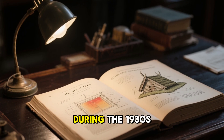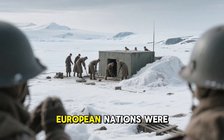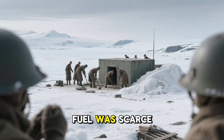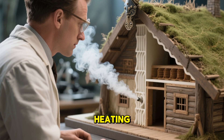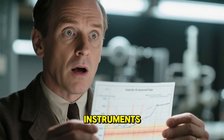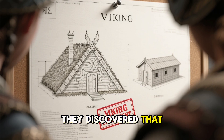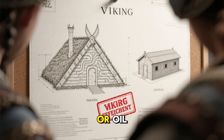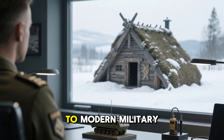During the 1930s and 40s, scientific interest in these methods re-emerged. Scandinavia and other European nations were working on Arctic military stations and cold-weather bunkers. Fuel was scarce due to war, and governments were desperate for designs that could remain warm with minimal heating. So researchers revisited the Viking turf systems, this time using instruments, smoke tests, and thermal measurements. Their findings shocked them: homes built with Viking principles outperformed heated barracks that consumed tons of coal or oil. The ancient design was not just effective — it was superior to modern military shelters.